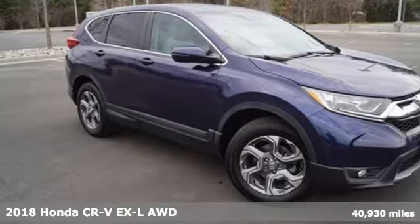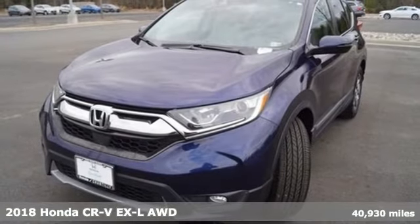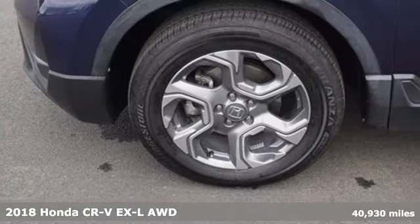Here's a 2018 Honda CR-V. Welcome to what feels like home. It's sleek-looking, fuel-efficient, and roomy enough for family and cargo.